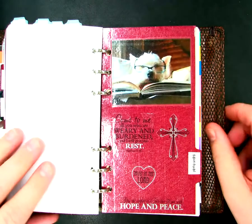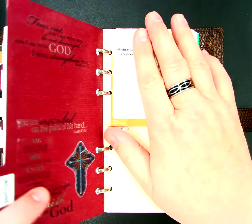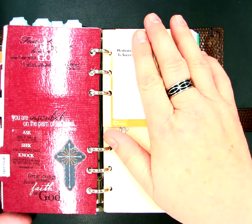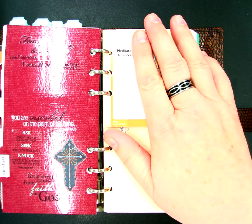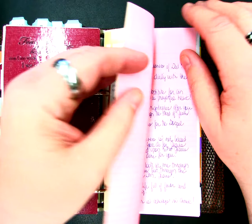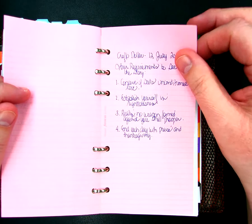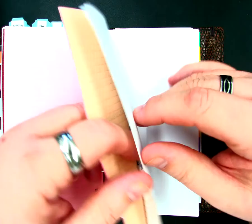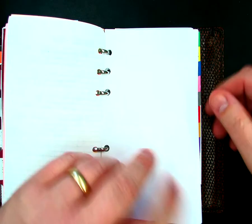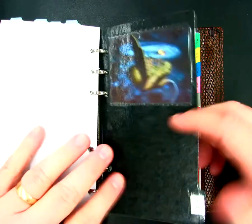Then I have my Spiritual section. In my Spiritual section I have a separate prayer list for family, one for friends, one for coworkers, one for ministries, and one for specific prayer requests. I also keep some spiritual quotations in here, as well as some sermon notes. Then it's followed by my to-do list.